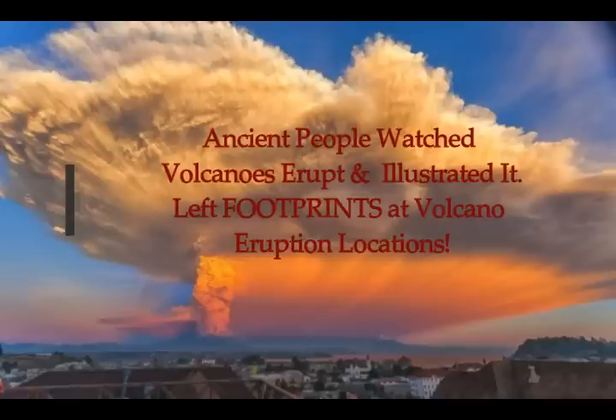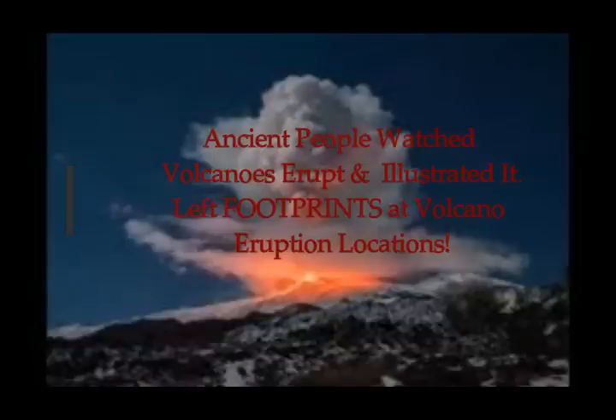Ancient peoples watched a volcano erupt and this just may be their illustration of it. Laura Gadget of Life Science reports this.